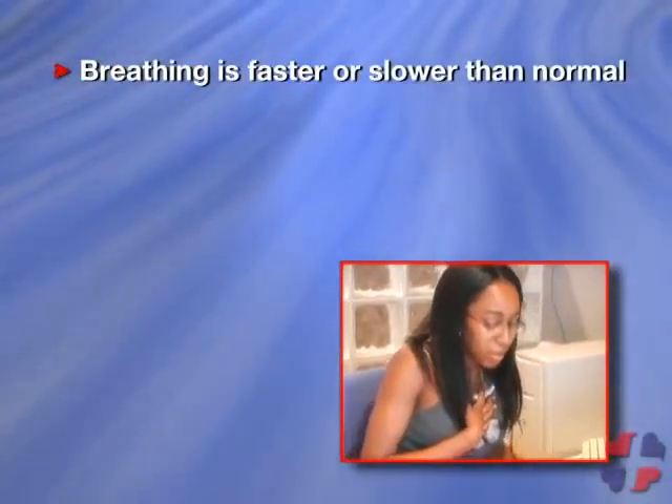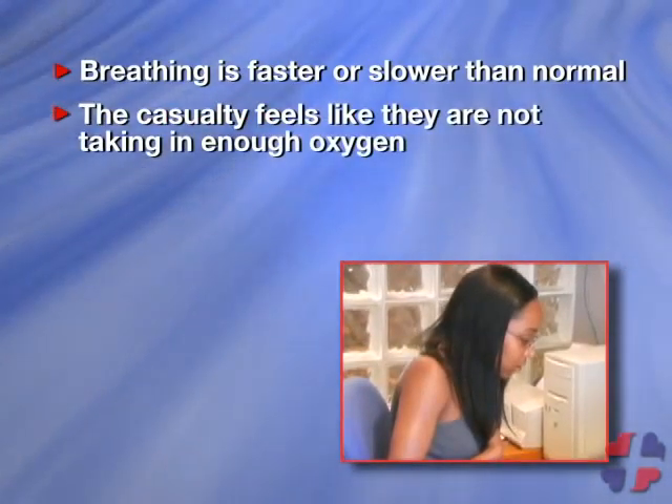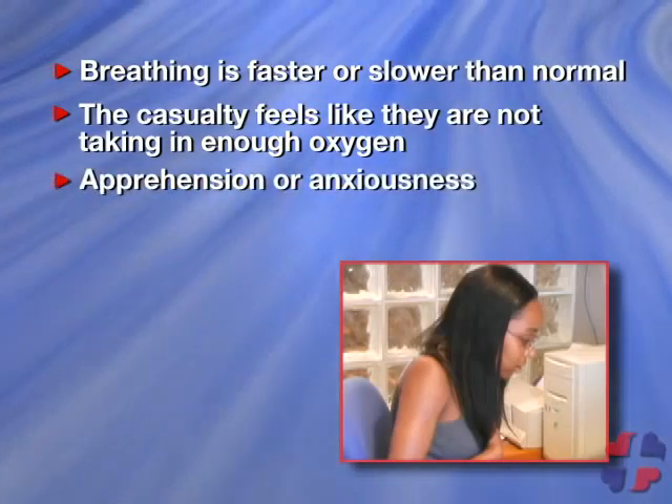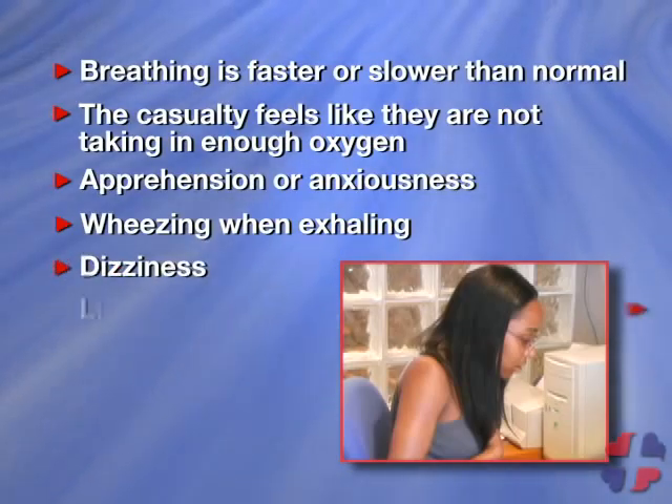Signs and symptoms of asthma: breathing may be faster or slower than normal; the casualty feels like they are not taking in enough oxygen; the casualty may seem apprehensive or very anxious; wheezing when exhaling; and the casualty may feel dizziness and lightheadedness.